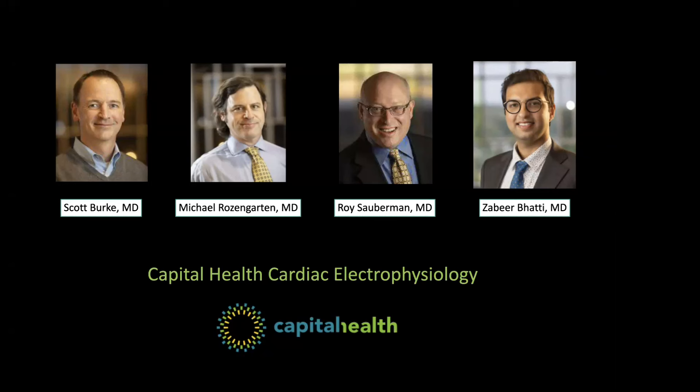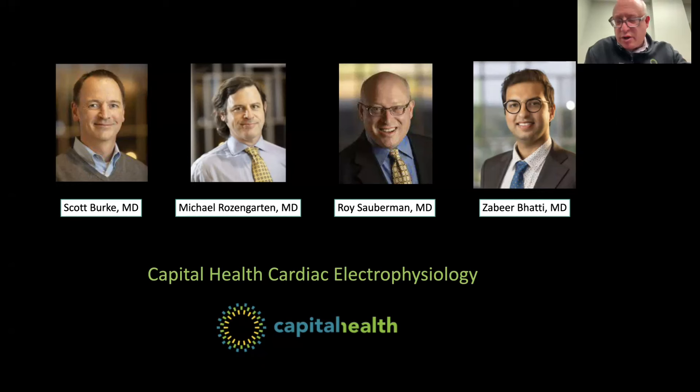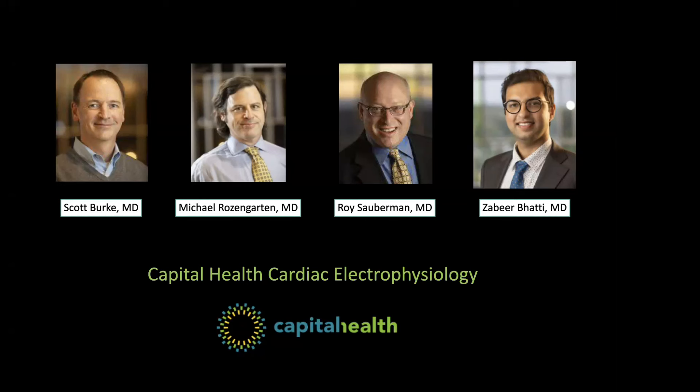If AFib is controlled medically, is it still advancing in terms of ablation success rate? If by controlling you mean rate controlling with a beta blocker or calcium blocker but still in AFib, then yes — you're going to become a persistent AFib patient and the success rate with ablation will decline with time. If you mean control with an anti-arrhythmic drug that keeps you in sinus rhythm the majority of the time and the drug is working for you, then you are still an excellent candidate for the ablation.